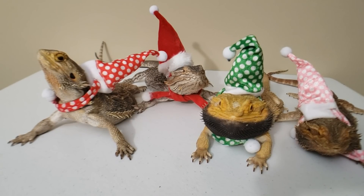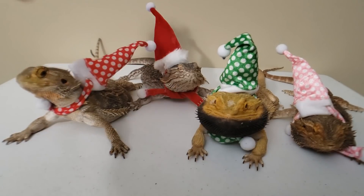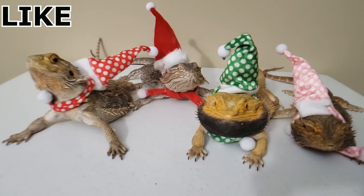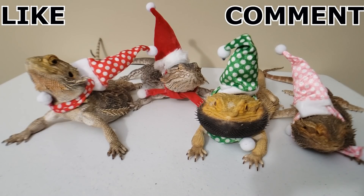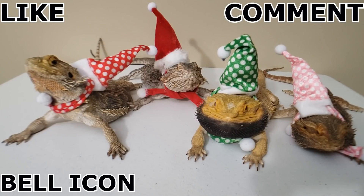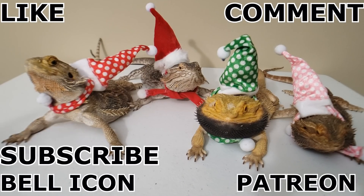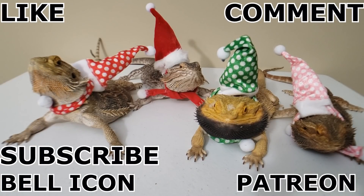Thank you guys for watching my reptile channel. If you're a fan of my videos, please go ahead and like — it helps spread my channel. Comment down below, I love that interaction. If you want to hit the bell you can be notified when I post a video. I also have a Patreon, so if you want to support it's down below.